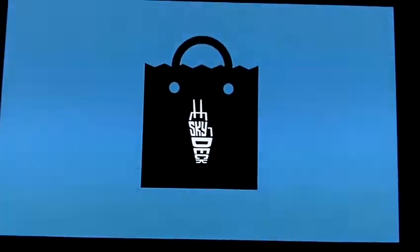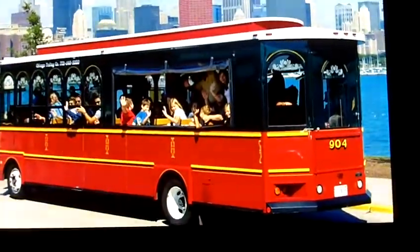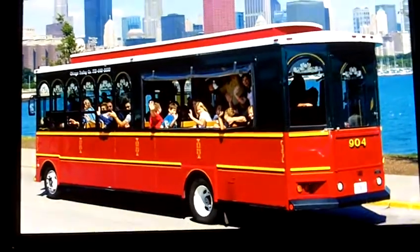And take a piece of Chicago home, too. Our gift shop has hundreds of fun and unique Chicago items for you to choose from. When you're done with your Skydeck experience, take a ride with the Chicago Trolley and Double Decker Company to visit a few of Chicago's other most popular sites.